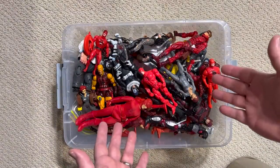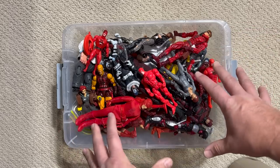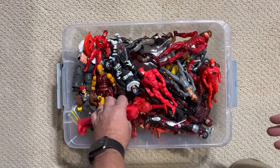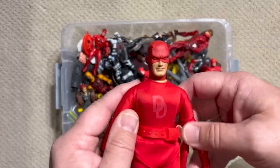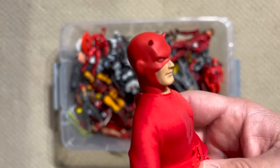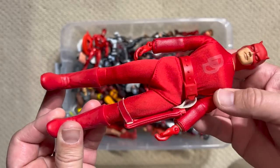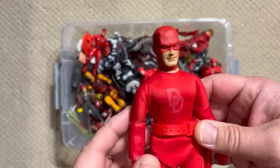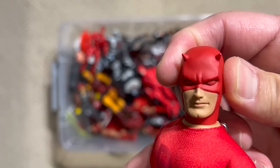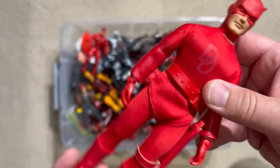Look at all of those gorgeous Daredevil figures — that red just really pops right out of the box. So this is a Mego Daredevil figure. The Mego Corporation did not release Daredevil back in the 1970s during its original run. This is a reproduction figure that came out from Diamond Select Toys within the past 10 years or so. It's really faithful — it's on that original Mego Type 1 body, so it's right at that eight-inch scale.